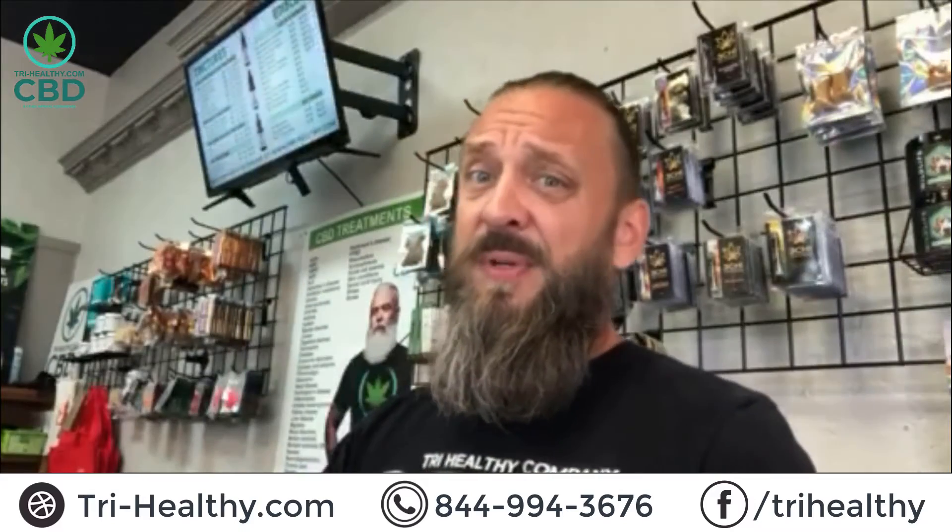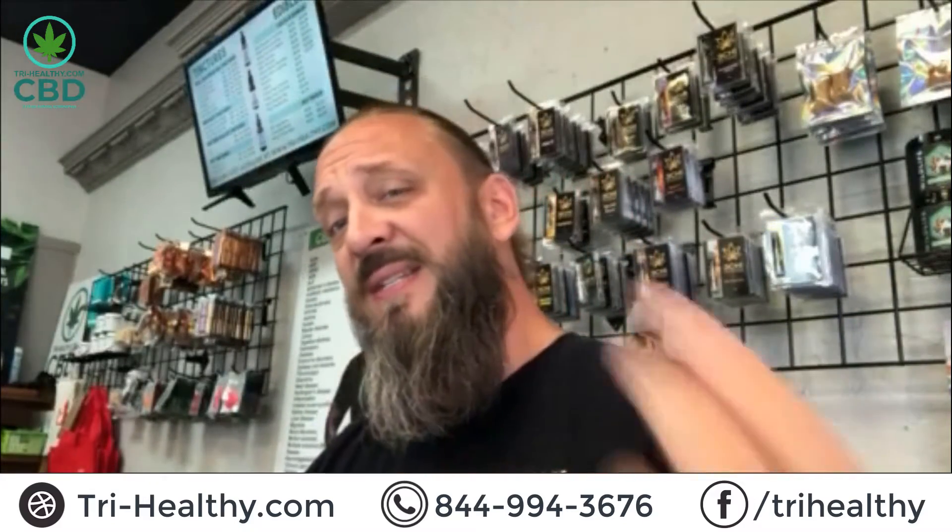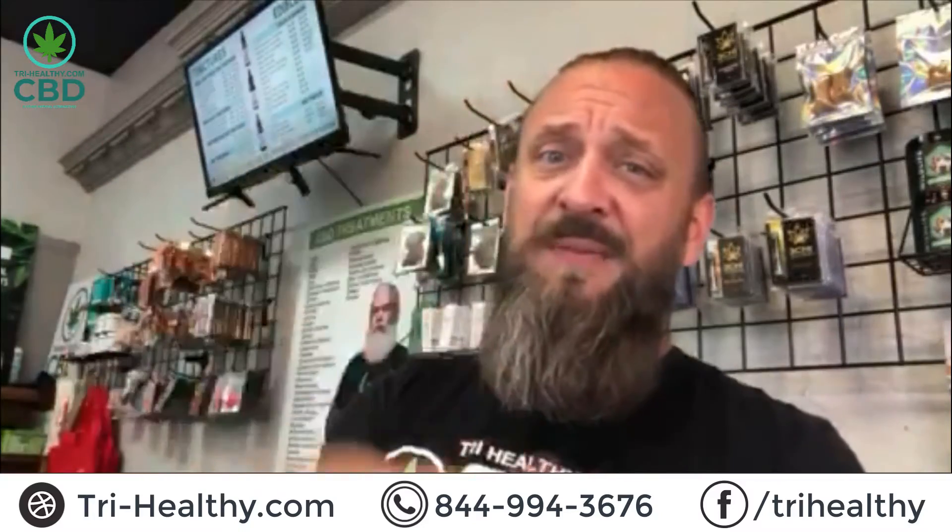Also, huge selection of Delta 8 THC products, guys — huge selection. If you don't know what Delta 8 THC is, send me a message, shoot me a text: 844-99-HEMP. That's my number.